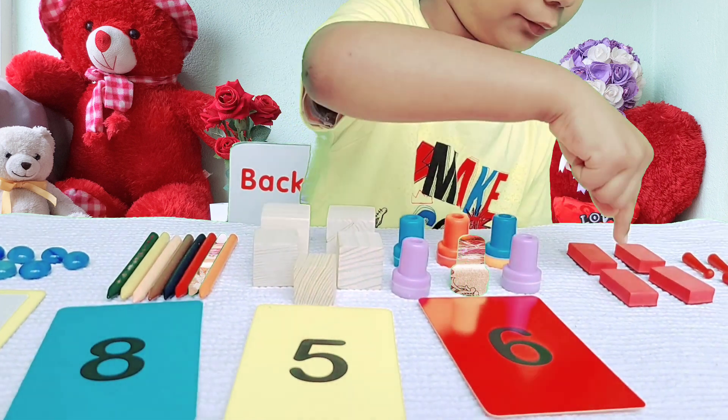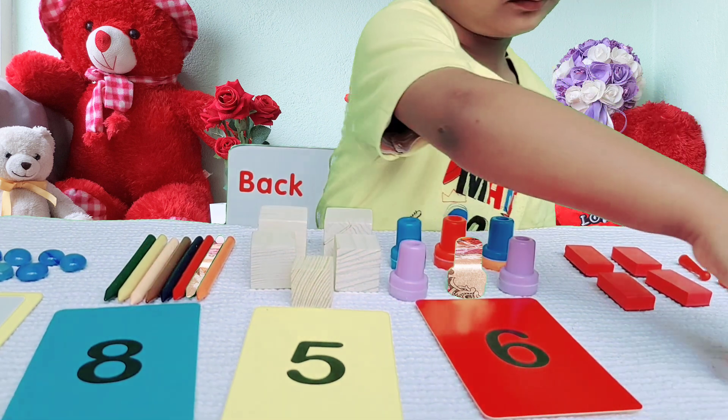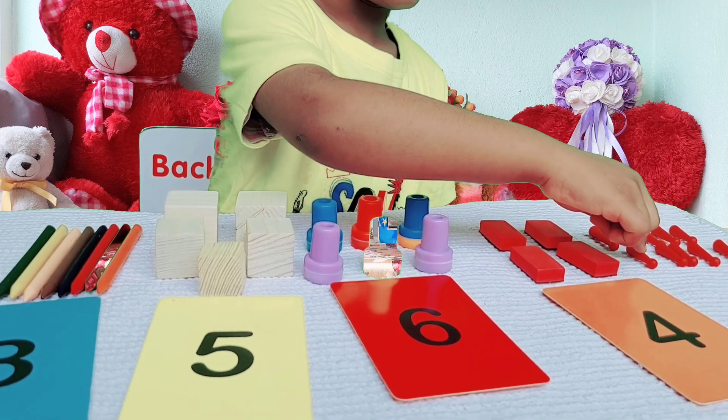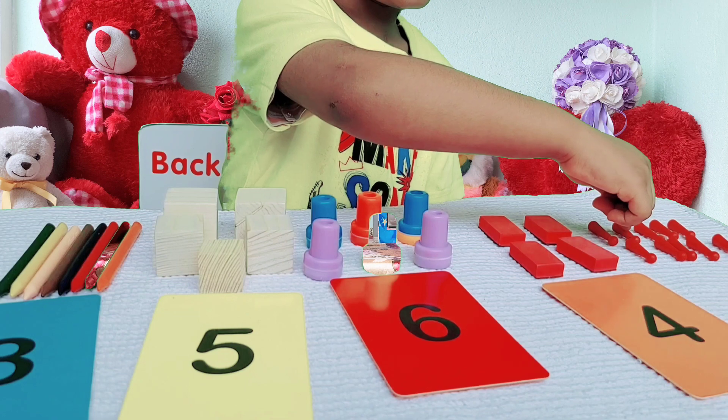1, 2, 3, 4. 1, 2, 3, 4, 5, 6, 7, 8, 9, 10.